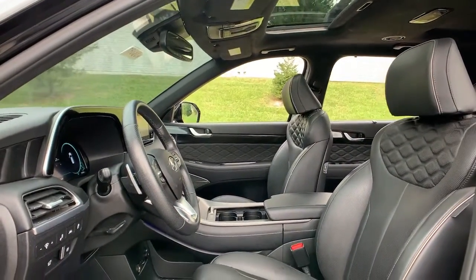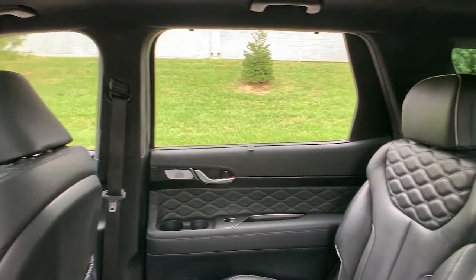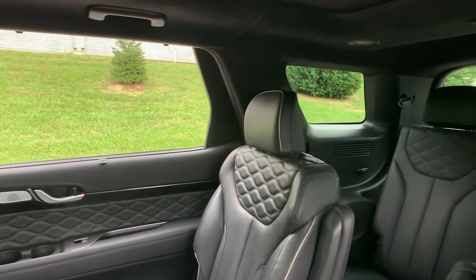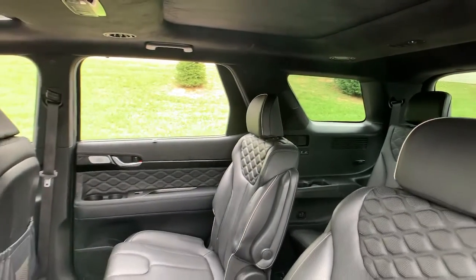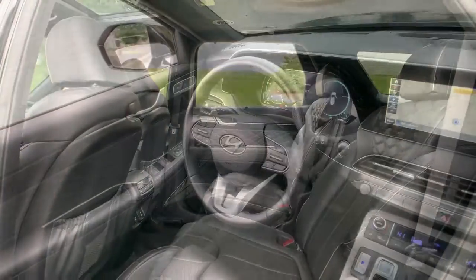These are just some of the great options this vehicle comes with: navigation system, power liftgate, electronic stability control, seat memory, trip computer, power windows, bucket seats, four-wheel disc brakes, and power steering.